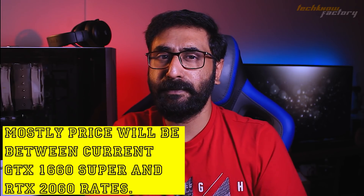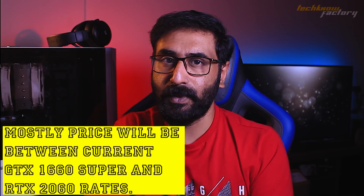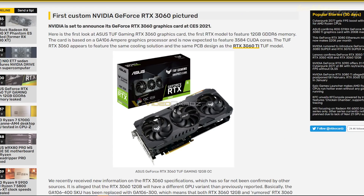RTX 3050 and 3060 may land in the ₹22,000 to ₹32,000 price range. There are already listings on ASUS websites for the RTX 3060 and RTX 3060 Ultra. A box leak also appeared. The 3080 Super and 3070 Super details are not yet clear. Budget-oriented cards (3050, 3050 Ti) are expected around the ₹24,000 range.